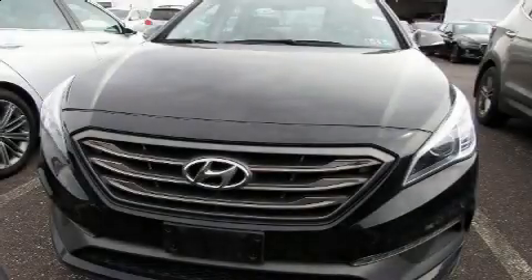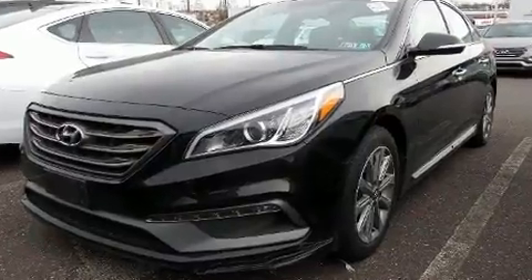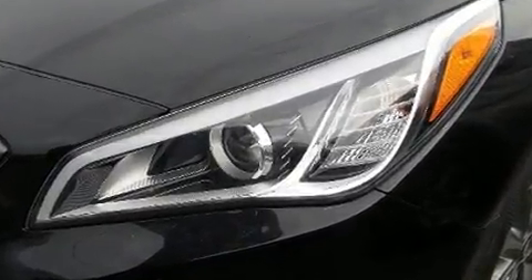You can expect a lot from the 2016 Hyundai Sonata. This four-door, five-passenger sedan just recently passed the 40,000 mile mark. It features a front-wheel drive platform, an automatic transmission, and a 2.4-liter four-cylinder engine.